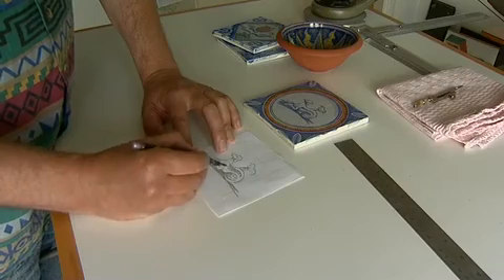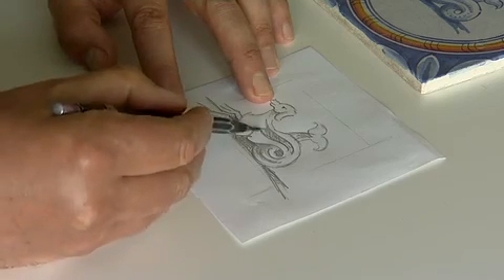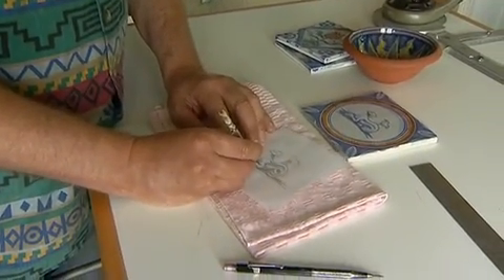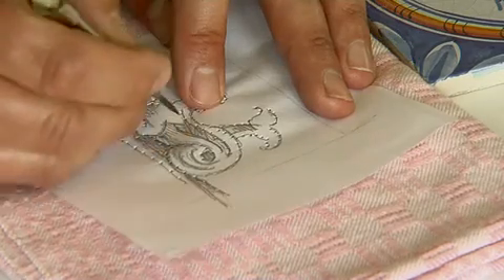The original antique design is meticulously copied with a pencil onto a square of paper known as a ponceive. Then holes are pierced along the lines and the ponceive is ready for use.